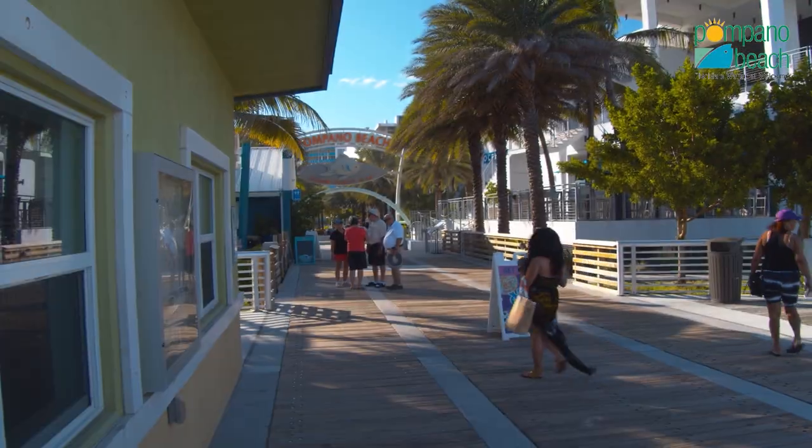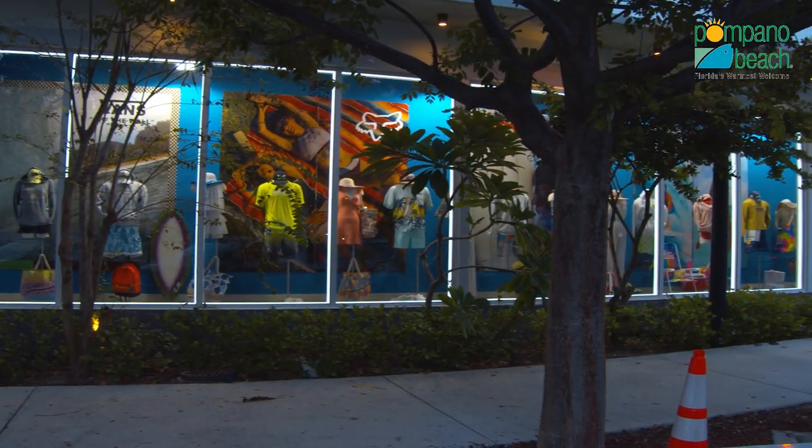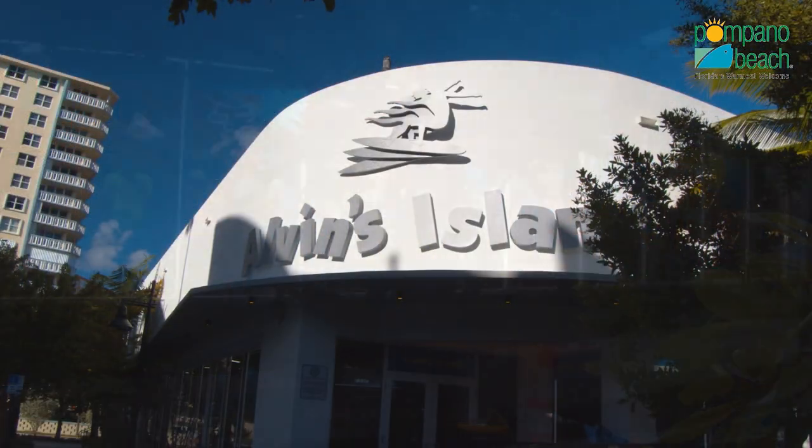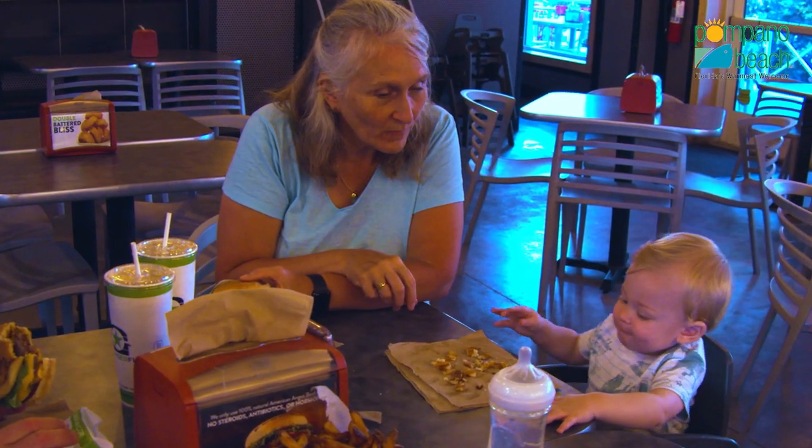After a day enjoying the pier, the ocean, and all the activities along the way, including shopping at Alvin's Island for beach gear, we know you'll be craving incredible food and some tantalizing libations. And fortunately, the fishing village has some eclectic selections.